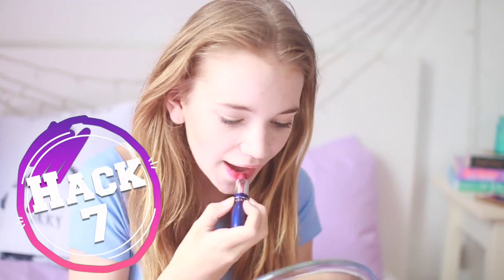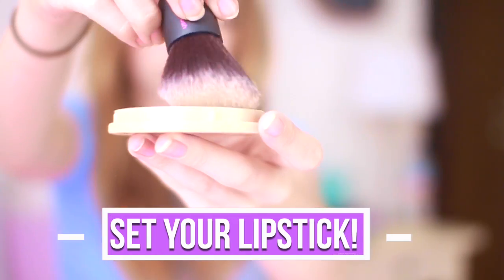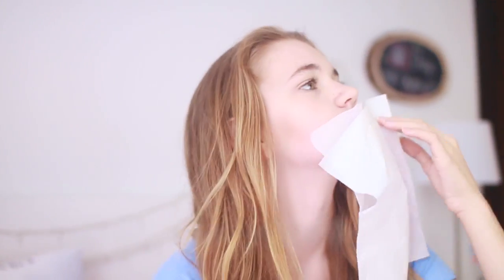Most of us girls want our lipstick to last all day and it doesn't always happen. A really easy trick is to take a tissue, place it on your lips, then get some translucent powder and place that on top of the tissue — it will set your lipstick and make it last a lot longer.